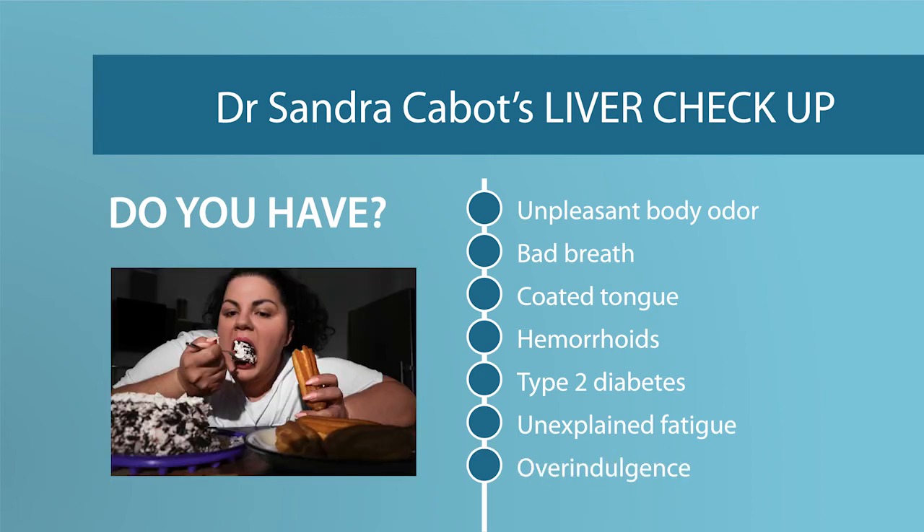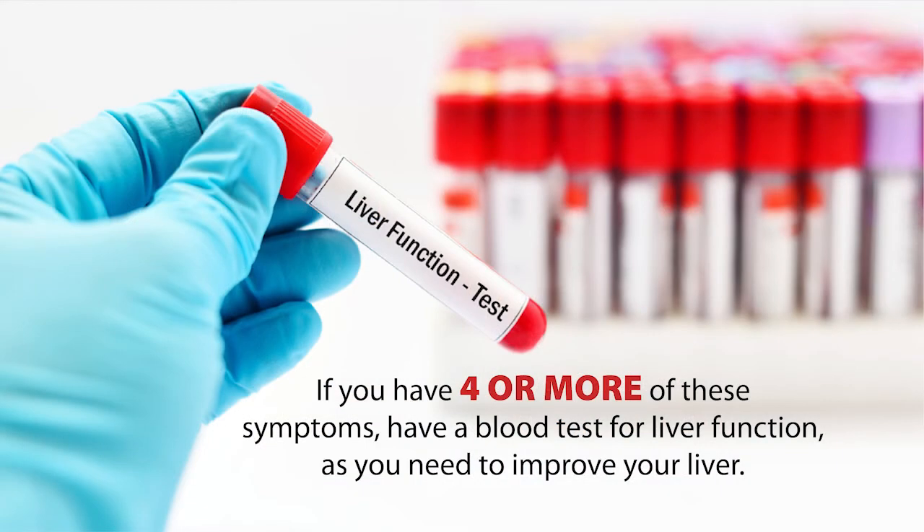Do you overindulge in alcohol or sugar or fast food? In other words, do you enjoy the good life too much? Then this could be impacting on your liver. So if you have four or more of these symptoms, I highly recommend you have a blood test for liver function. You may find that your liver enzymes are elevated, indicating liver inflammation.